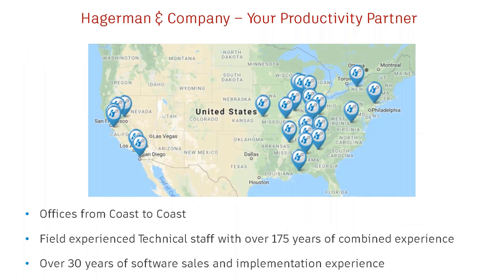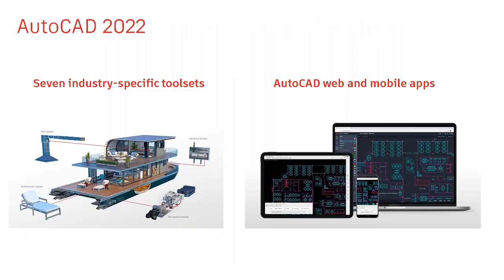Just a quick background on Hagerman and Company. We do have offices from coast to coast. With people working remotely, we can cover anywhere. Our field experienced technical staff—myself, Greg, and others—have a combined 175 to over 200 years of experience, which is really at your fingertips when you run into an issue. We've also got over 30 years of software sales and implementation for the entire company.